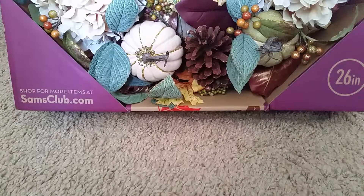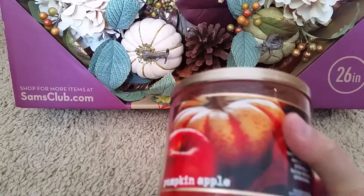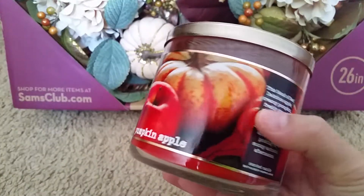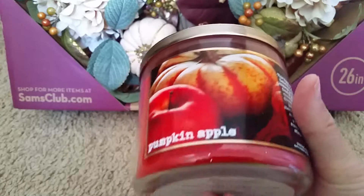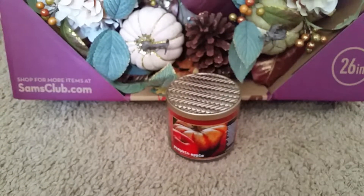Next I went and grabbed some more stuff from Bath and Body Works since they had the $10 off coupon if you buy $30 worth. So I got a candle — it's pumpkin apple. I tried smelling all the other scents but for some reason all the other fall scents gave me a headache.